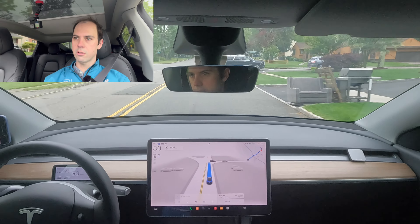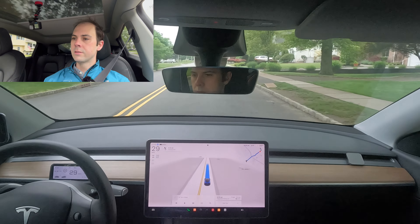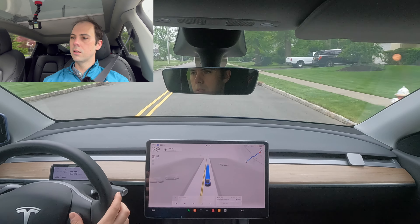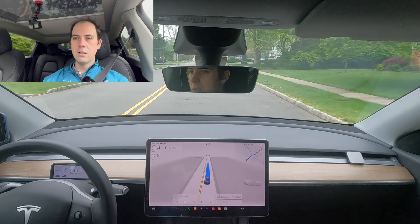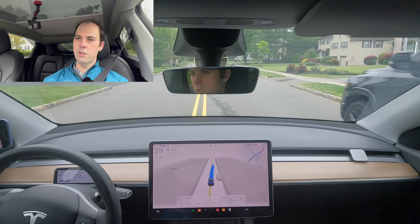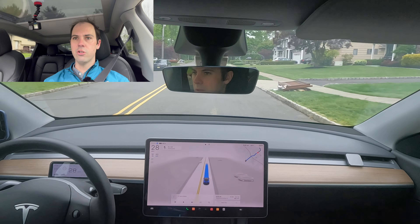A car just cut across — it didn't brake super hard or speed up for that, so that was pretty good. Now this part of the road is always interesting because cars are always parked on both sides and there's not enough room. It navigated that very naturally — I would have used a turn signal to show we were crossing the line, but it did that excellently.